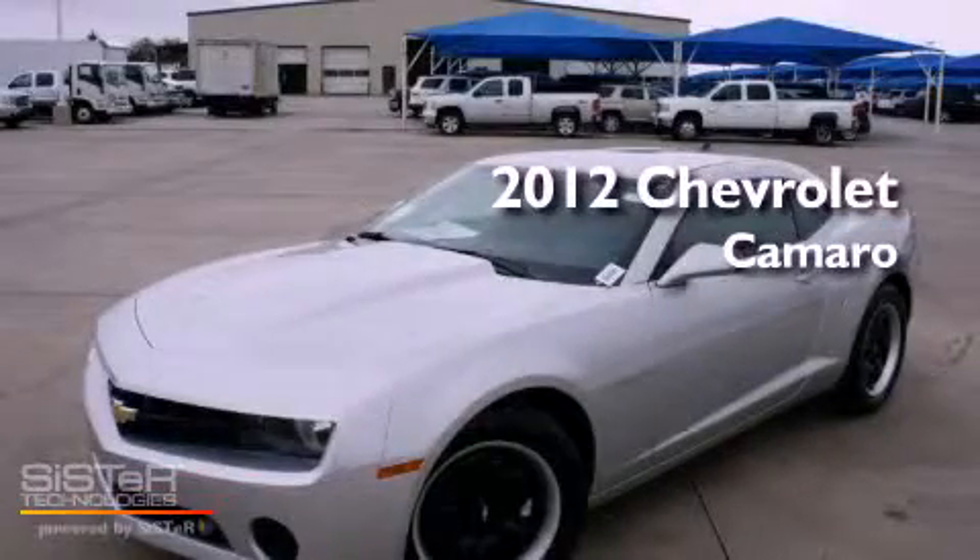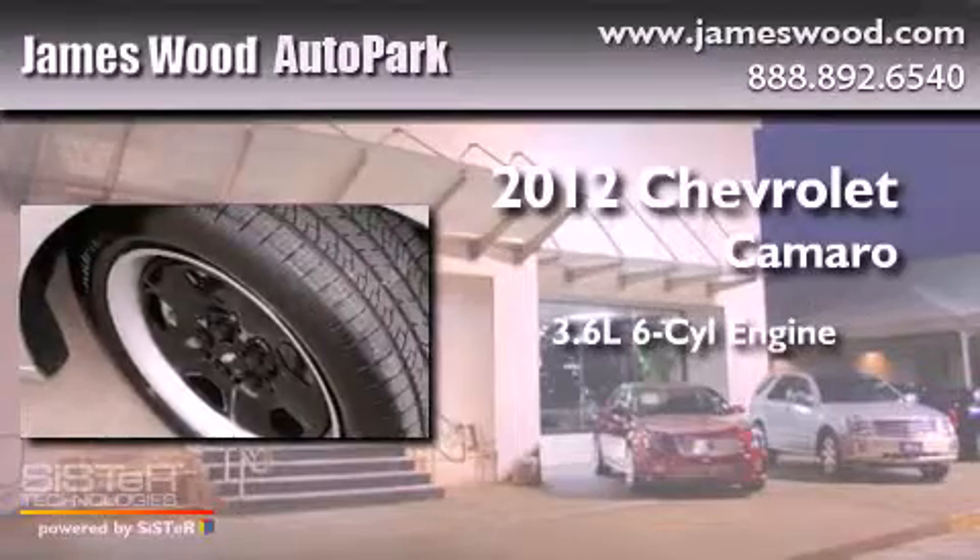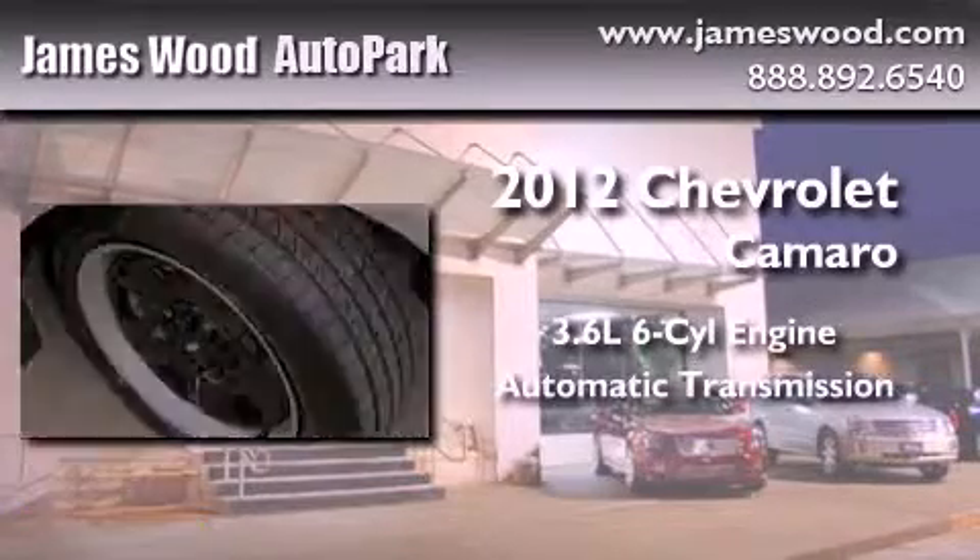This is a brand new 2012 Chevrolet Camaro. It features a 3.6-liter, six-cylinder engine and an automatic transmission.